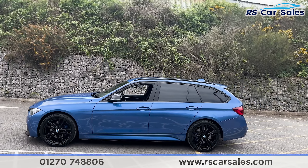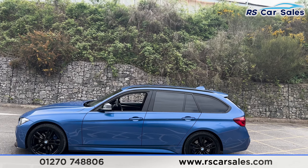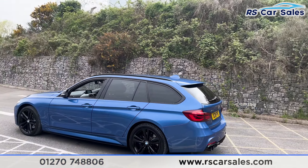We also have colour-coded door handles, black door mirrors, black trim around the windows with privacy glass for the rear passengers. We have the black roof rails up top, the shark fin antenna, and also the rear spoiler.